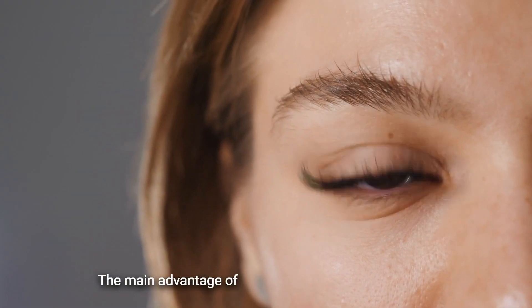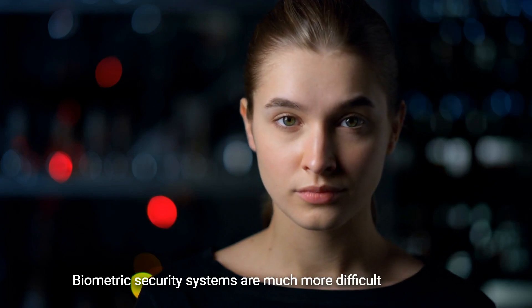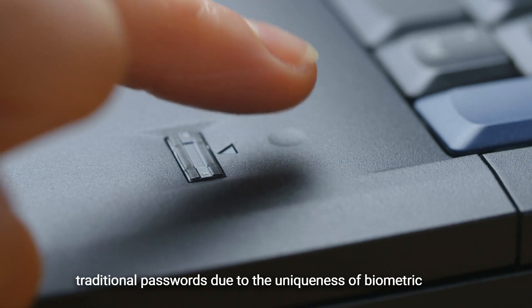The main advantage of biometric data is its complexity. Biometric security systems are much more difficult to hack than traditional passwords due to the uniqueness of biometric data.